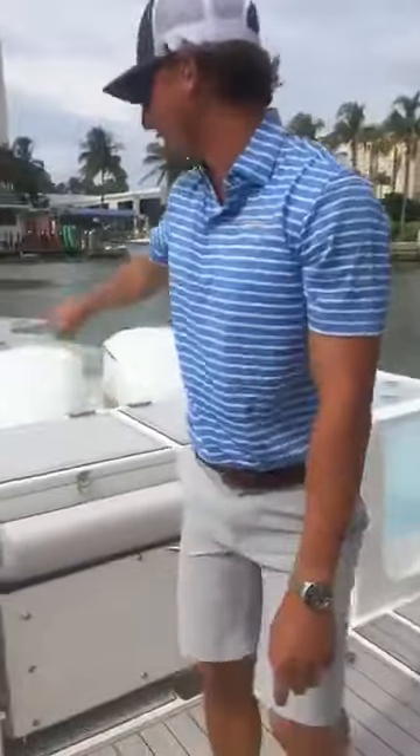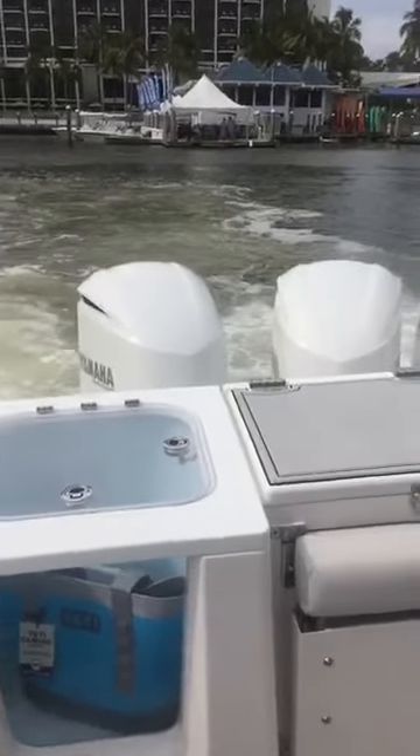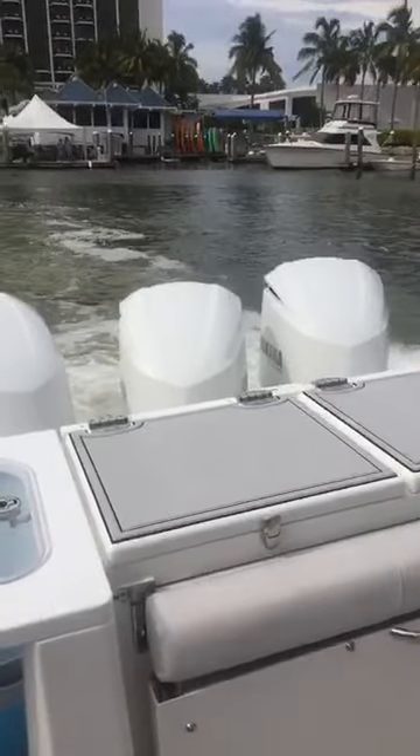She's equipped with triple 300 Yamahas, custom painted white. Right now we're in set point mode using the Hellmaster, so we're holding our heading and our position.